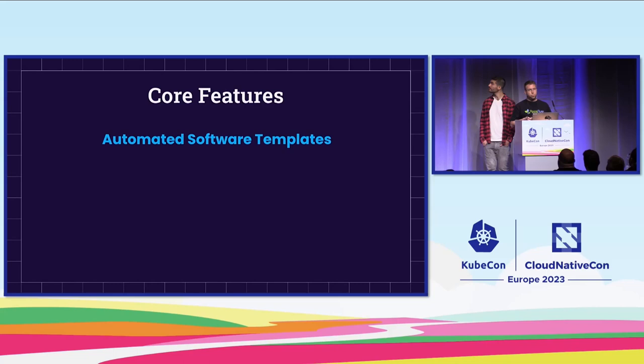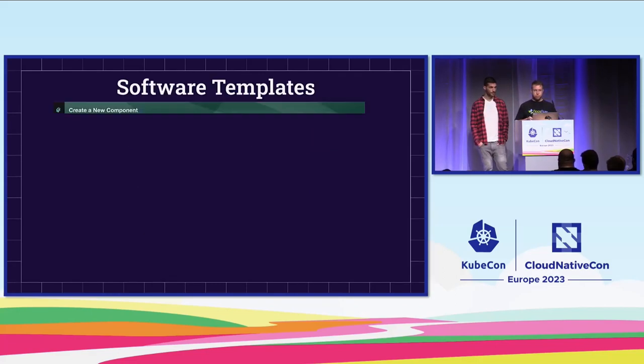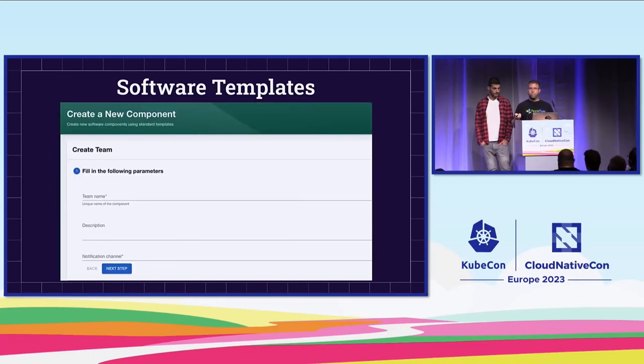The next feature is automated software templates. Think of these templates as a 'get started' guide. This guide can be created by a simple YAML file containing your fields and the steps you want the guide to perform. Once you create this YAML file, it will be automatically translated into a usable form. You can also customize the fields and steps to meet your specific needs. For each template, you can add additional information such as tags, owner, or description, so it's easy to search and understand the needs of each template. A simple template form requires no code — only a YAML file.